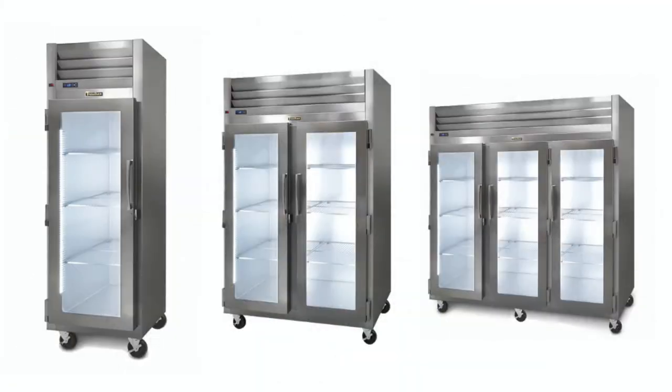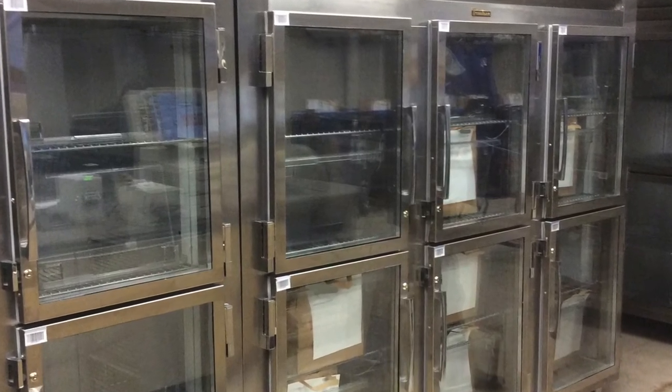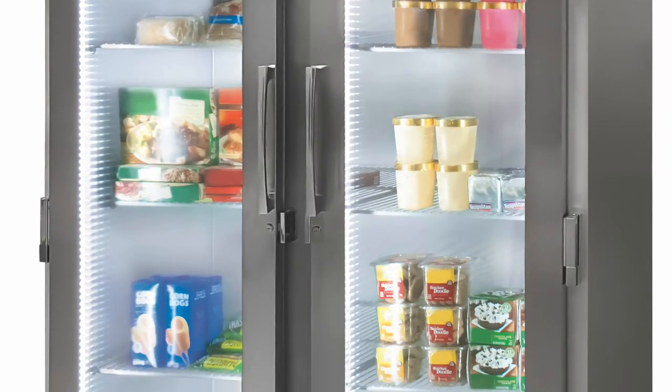Lastly, we also offer our pre-configured G-Series 1, 2 and 3 section reach-in refrigerator and freezer merchandisers. These models are commonly used by many major retailers in support of their grocery pickup and delivery programs, but are well suited for use in many front-of-house applications.